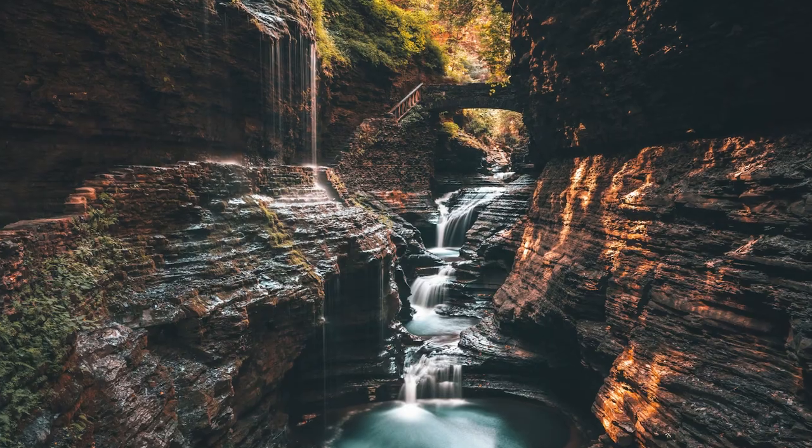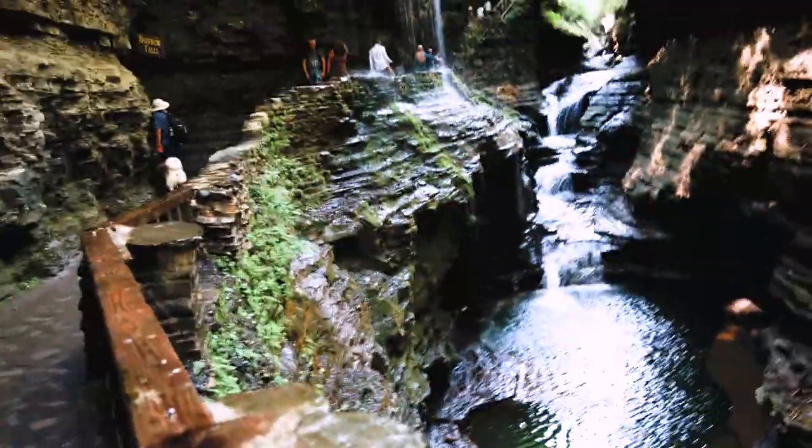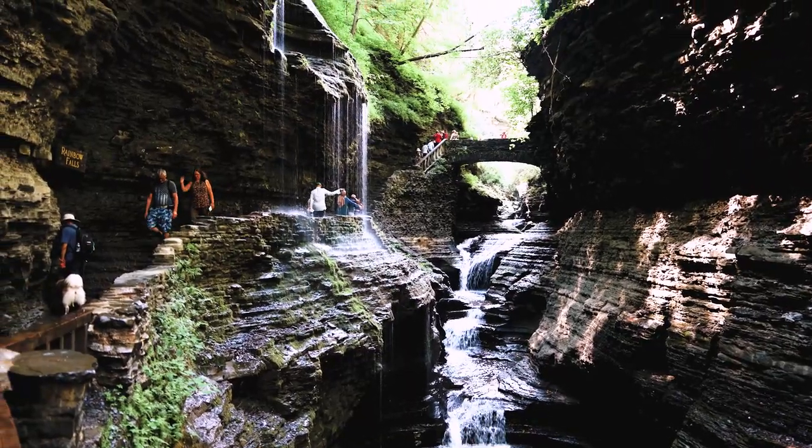This park is often featured a lot on social media and it has a lot of waterfalls, but one really stands out above the rest and this picture shows up all over Instagram — it is Rainbow Falls. Right now we are at Rainbow Falls. This is that iconic view that you always see when you look up Watkins Glen State Park.